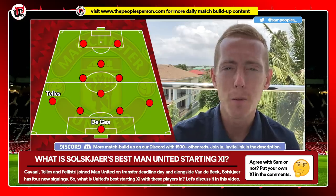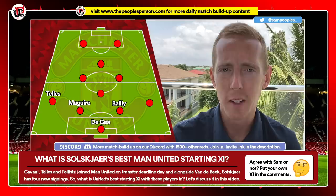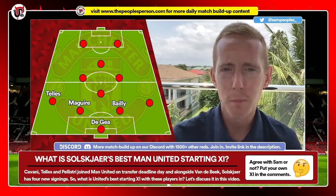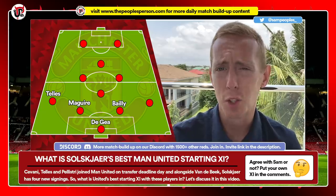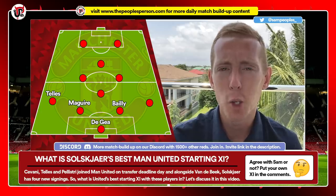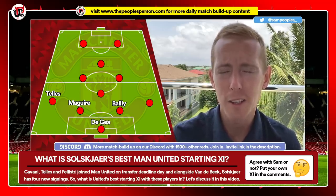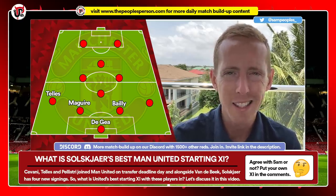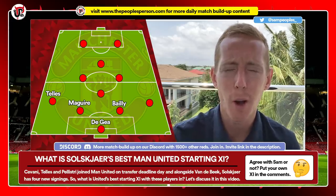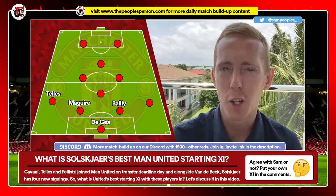At centre-back, there's so much debate, but I'm going for Maguire and Bailly. Maguire has to improve — clearly what happened in Greece really affected him, because he has been shocking at the start of this season. He won't ever be a van Dijk; we did overpay for him, but that's because we're United. Bailly over Lindelof, without question — I've said that for a long time. It'll be interesting to see what happens now that Tuanzebe is back fit, because I think he's probably the blend of Lindelof and Bailly together — the athleticism, but also the ability on the ball. But as a partnership, it has to be Maguire and Bailly.